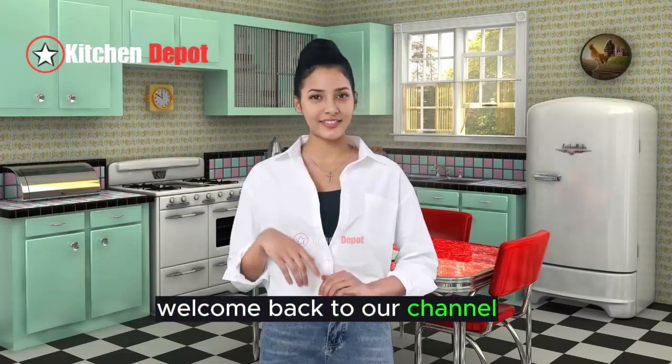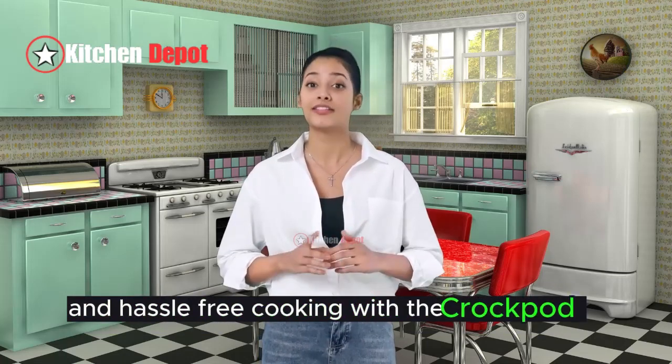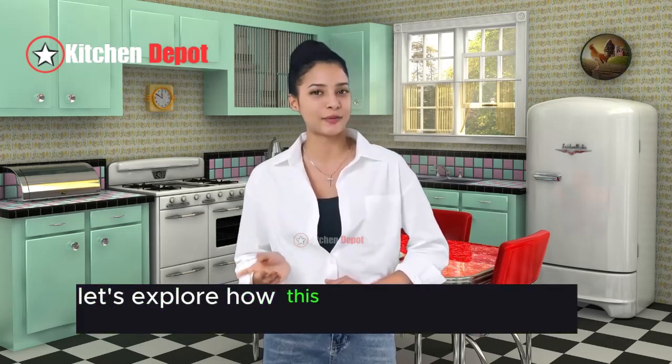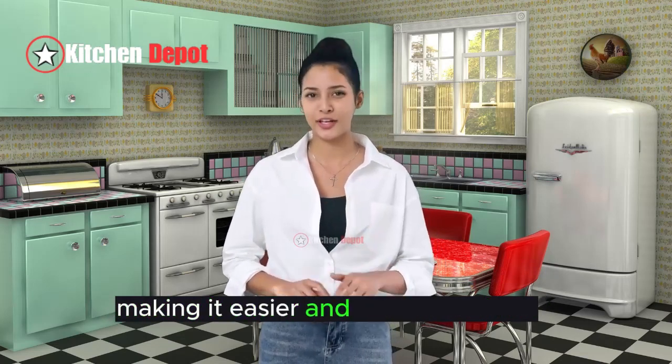Welcome back to our channel, where today we're diving into the world of convenient and hassle-free cooking with the Crock-Pot 7-Quart Cook and Carry Slow Cooker. This isn't just any slow cooker. It's a game-changer for those who love to come home to perfectly cooked meals without spending hours in the kitchen. Let's explore how this innovative appliance promises to transform your cooking experience, making it easier and more enjoyable.